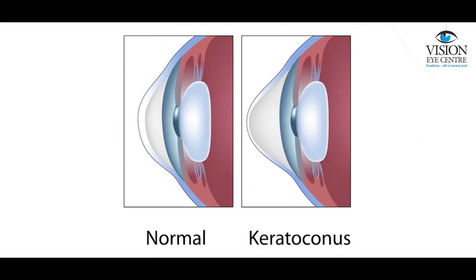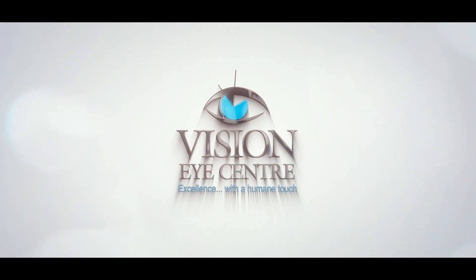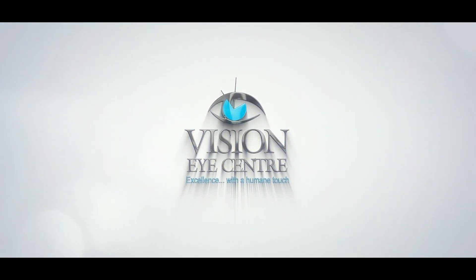If you or a family member has been diagnosed with keratoconus, I'm sure there is a whole world of questions that you have and it's also something that might be worrying you, which is why we'll be discussing this important condition today. I'm Dr. Tushar Grover.